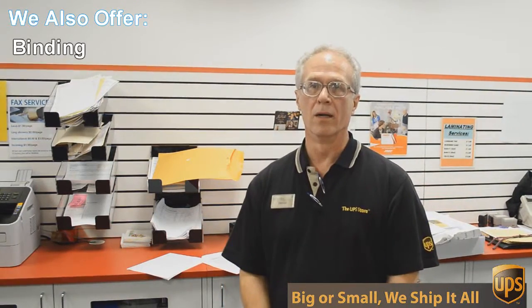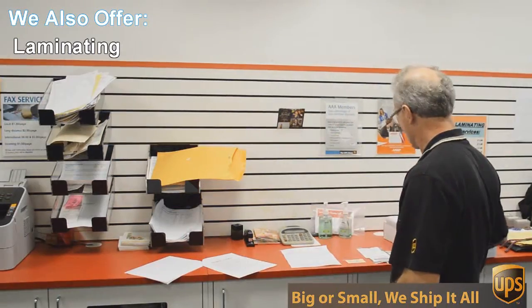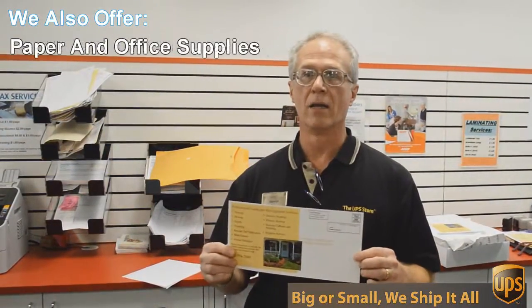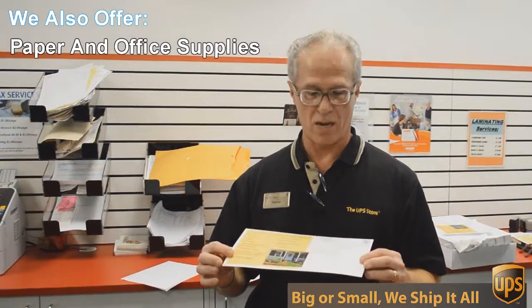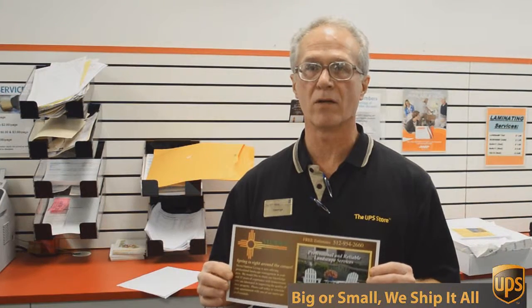We do black and white and color copies and printing. An example of that would be this flyer here that we're doing today. This is a double-sided 6 by 12 inch flyer, full color, and we're going to send out 717 of these to Austin addresses — printed, double-sided, color — all for 49 cents each. Can't beat that.